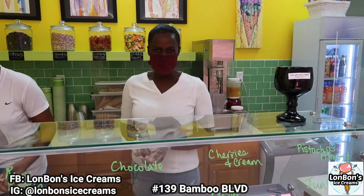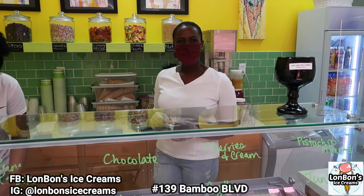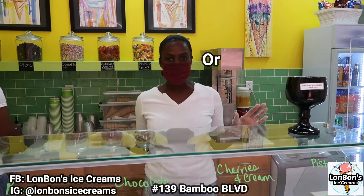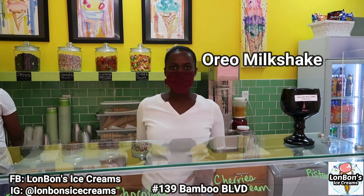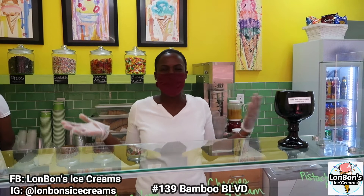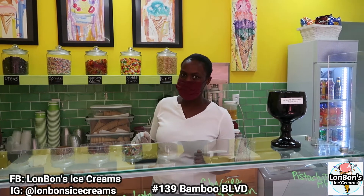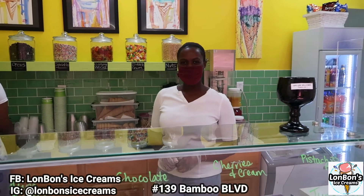Hello, how are you doing today? The first thing we're going to be trying is our Oreo milkshake. It has Oreo cookies with a vanilla base — it's very delicious, it's a classic. You can't go wrong with an Oreo milkshake, so you want to try it at Lamb Barns Ice Creams. Latoya is going to try that with us today. I can't wait!